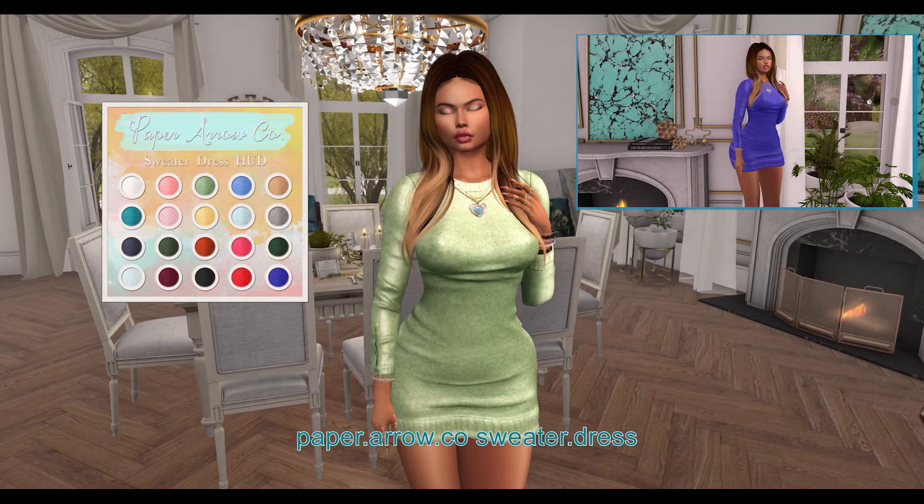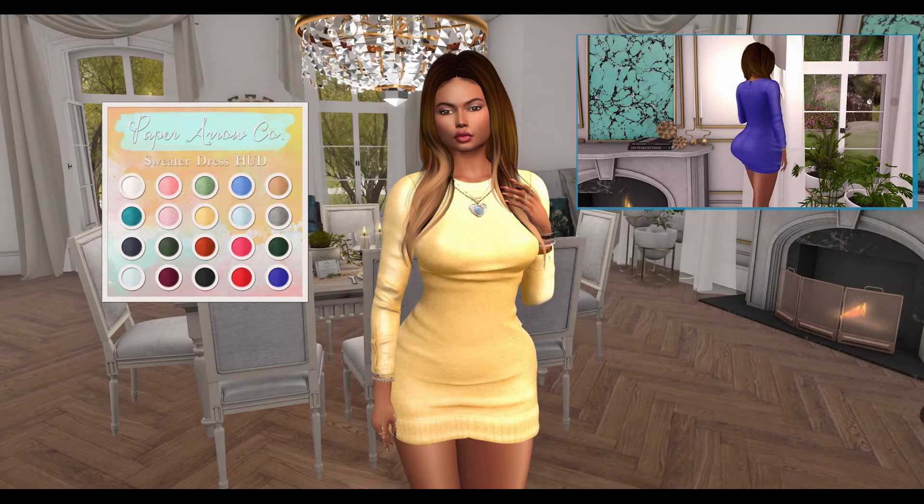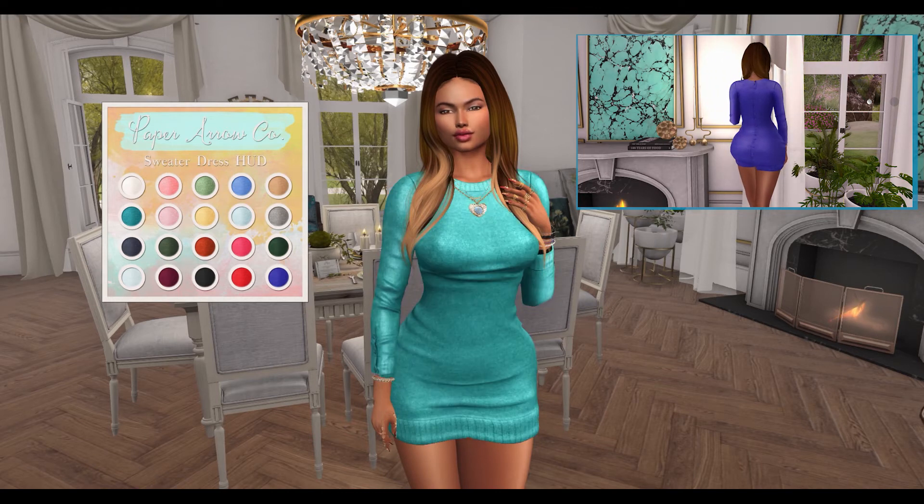Next, from Paper Arrow Co., we have the sweater dress. This dress can be worn by the Maitreya and Slink Hourglass mesh bodies. This dress comes in 20 color variations.